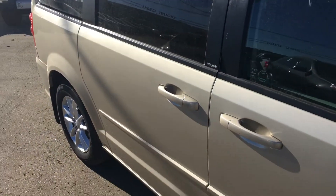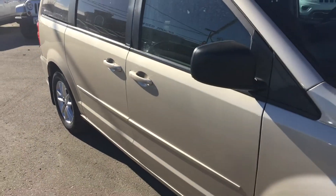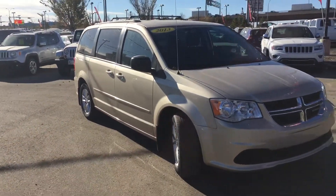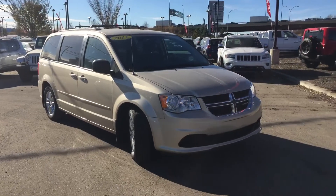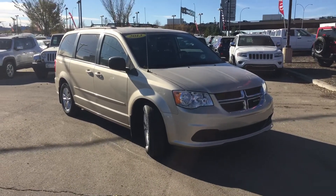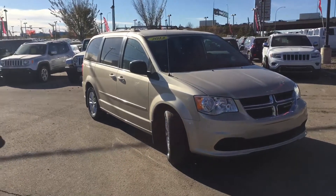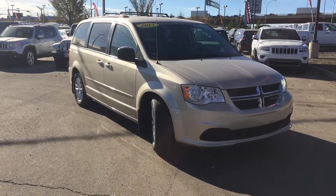Thank you so much for taking the time to walk around this 2013 Dodge Grand Caravan with me. My name is Beebe and I am here at Crosstown Auto Center's Used Car Superstore on the corner of 156th Street and the Yellowhead Trail. We hope to see you here soon — thanks for watching and have a great day.